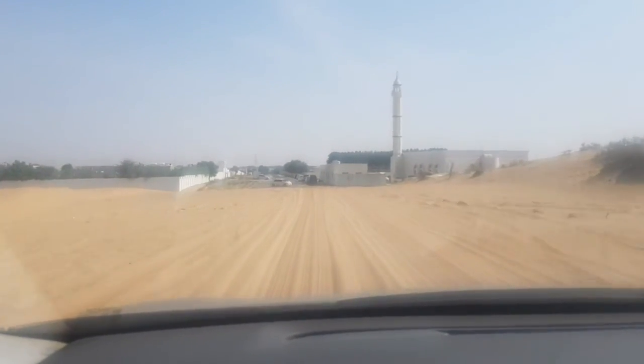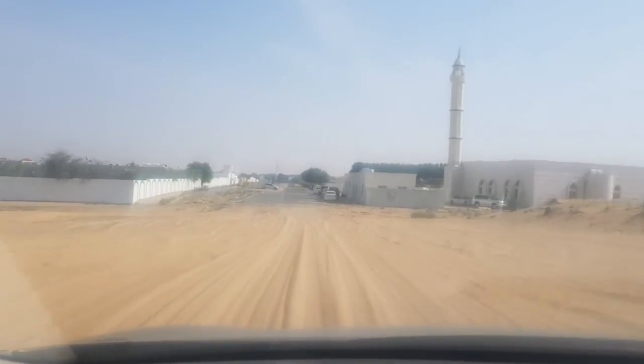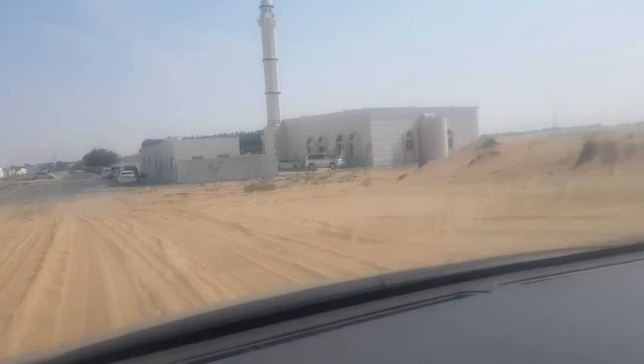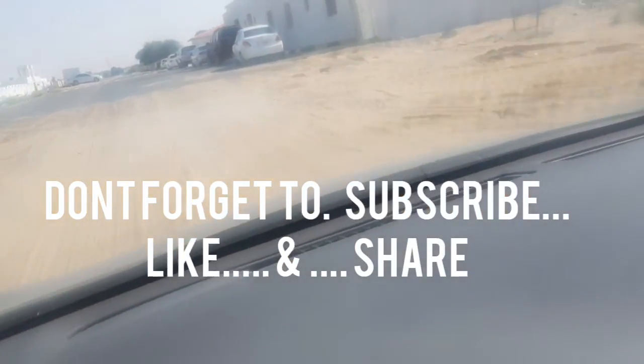Look — here we go, this is the Masjid. That I built by Jawa, Insha'Allah. And we are at our destination.